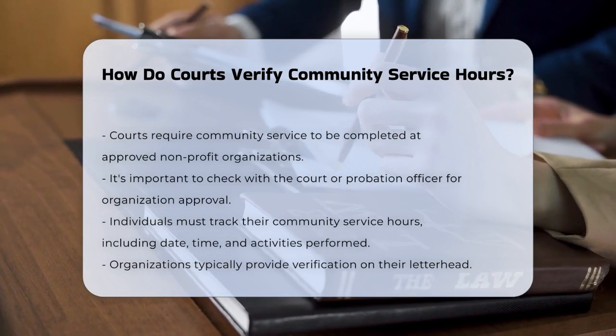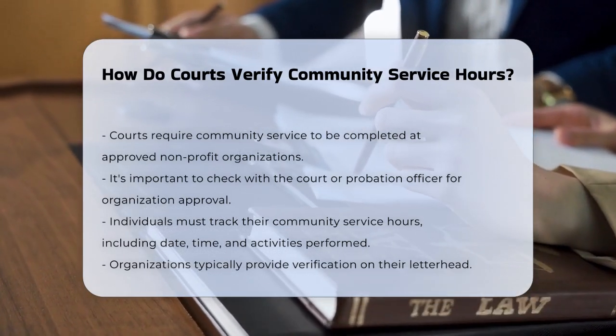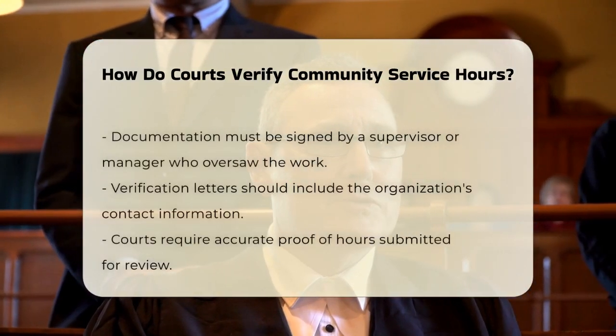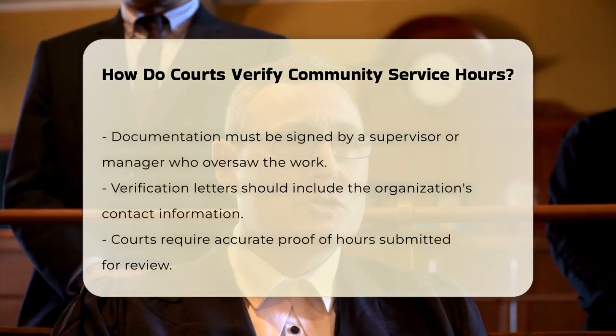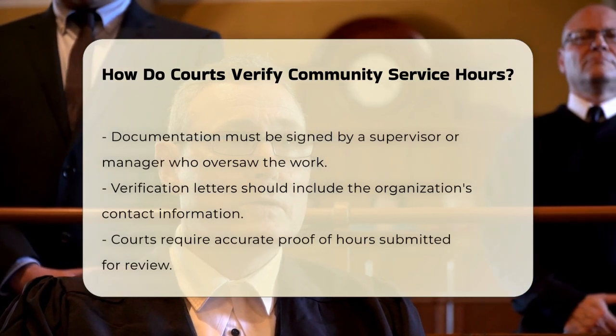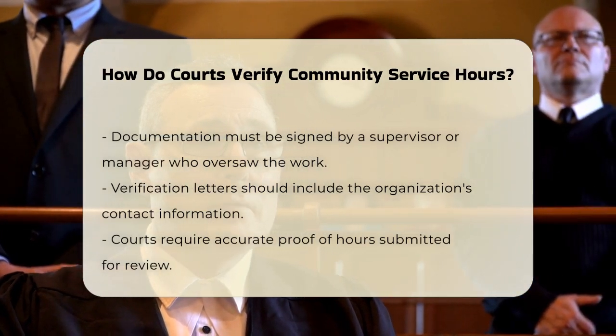Once you've found the right place, you'll need to keep track of every hour you work. This includes the date, time, and a brief description of what you did. The organization will usually provide this information on their letterhead, which is a formal way of verifying your hours.